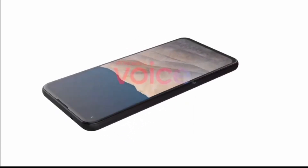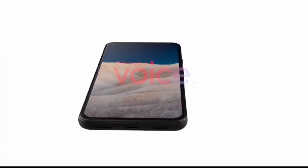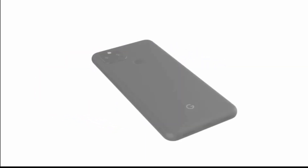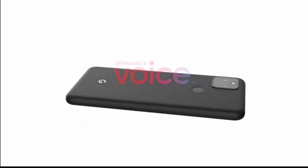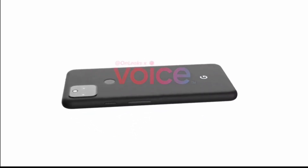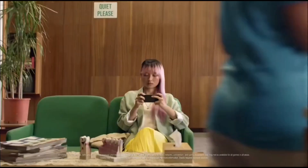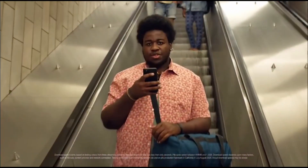Alongside the Pixel foldable news, we also have our first look at what will be the Google Pixel 5a, and basically it will be a rebranded Google Pixel 4a 5G with what are expected to be lower-end specs and a lower price tag. The Pixel 4a 5G starts at $499, and the Google Pixel 5a is expected to start at around $400, but it is expected to have a lower-end chipset than the Snapdragon 765 found on the Google Pixel 4a 5G.